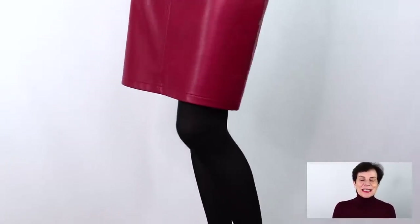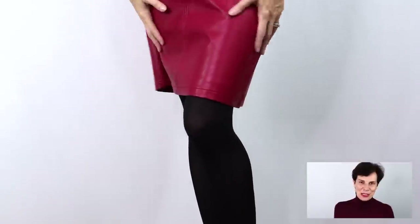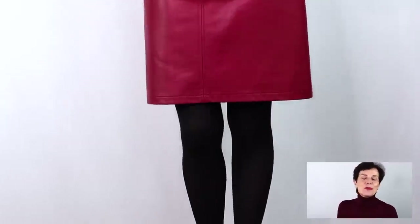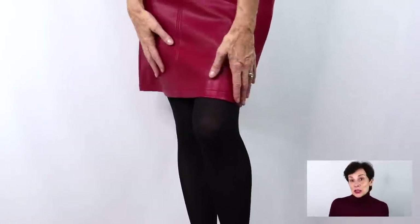The skirt I've chosen is my Bordeaux faux leather skirt that I've had for two or three years now. It's just above the knee and for me it's a very good short hemline. Even though I have fairly good legs, it's a shorter skirt hemline that I'm very comfortable with. With this skirt I am wearing a Bordeaux turtleneck from Karen Millen, which goes really well with it, along with black opaque tights and black shoes.